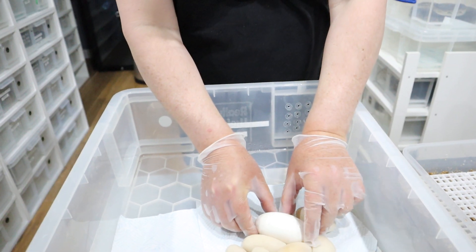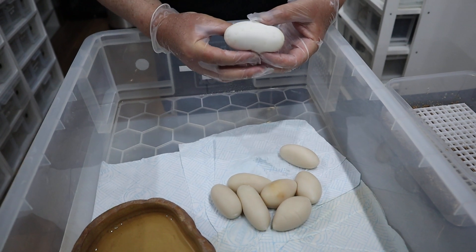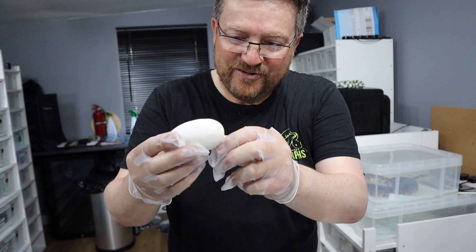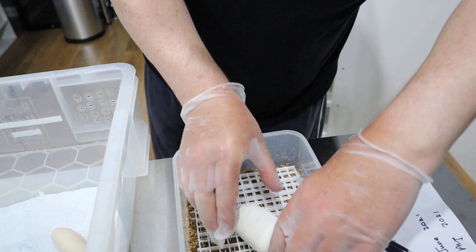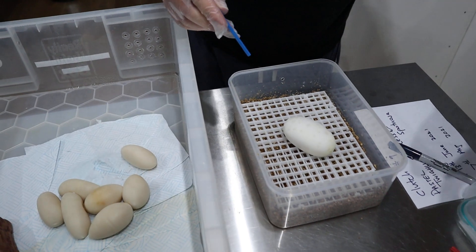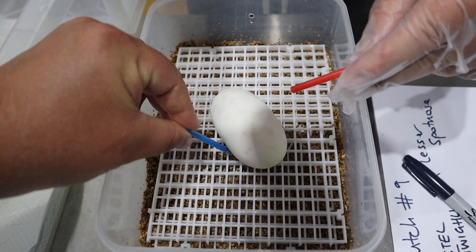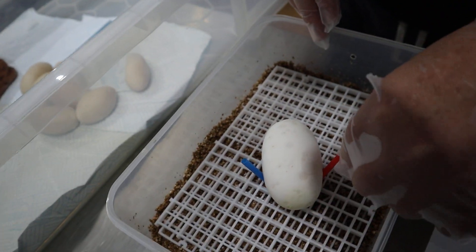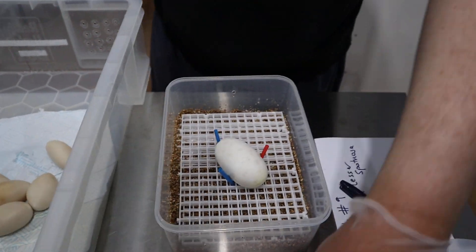We'll see whether we've got any veins in this one. But one egg that looks good Jared. So we'll just carefully remove that from the paper — I'd like to try and get rid of the paper if I can. Let's put that in the center and then just put a plastic support just to keep it supported. Do you want to wedge it in there?